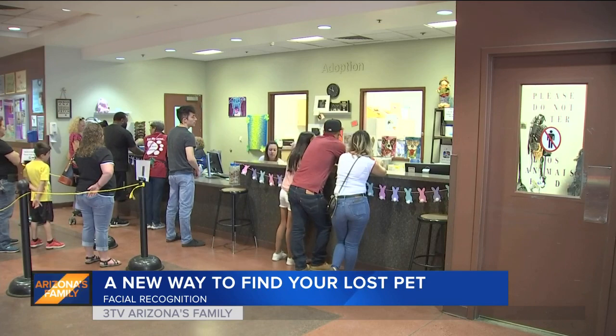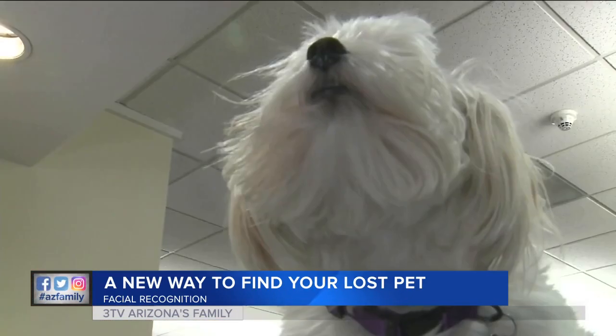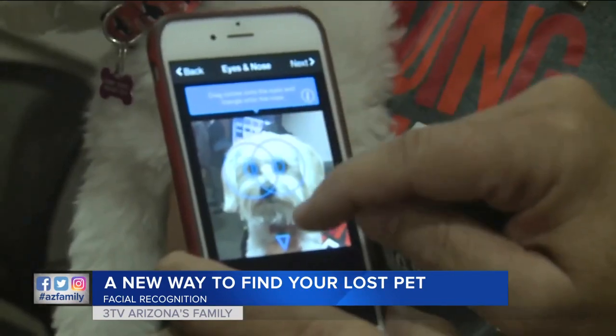Maricopa County Animal Care and Control is now partnering with the Finding Rover app. It lets you take a picture of your pet's face, and the app then analyzes their facial features and stores the image in a database.